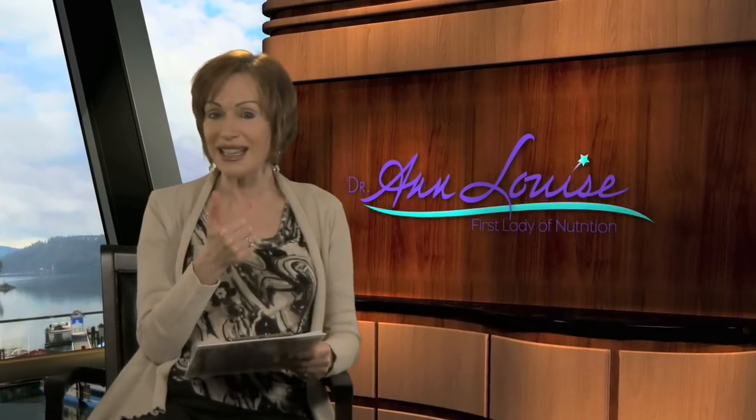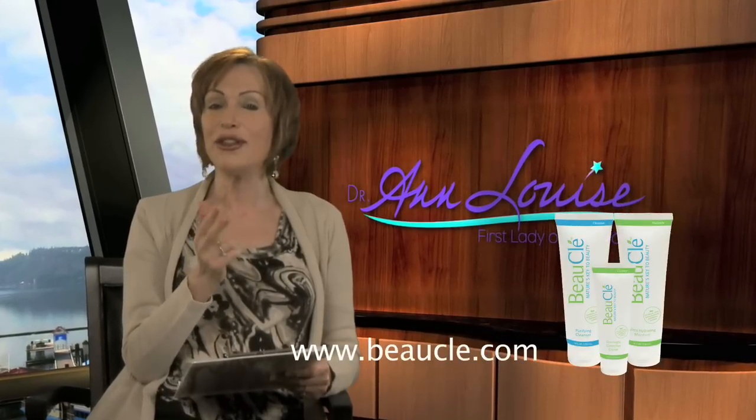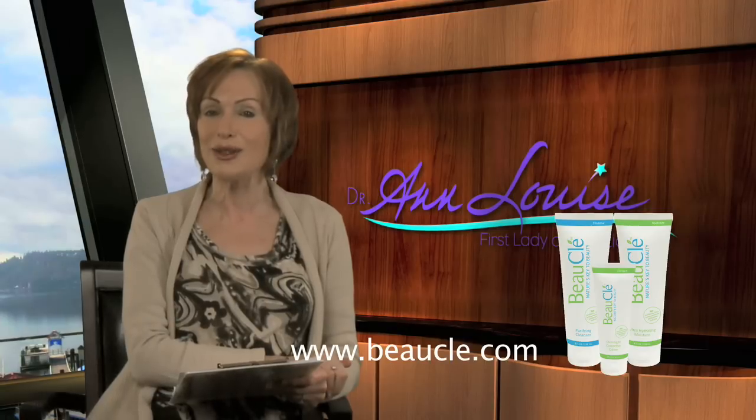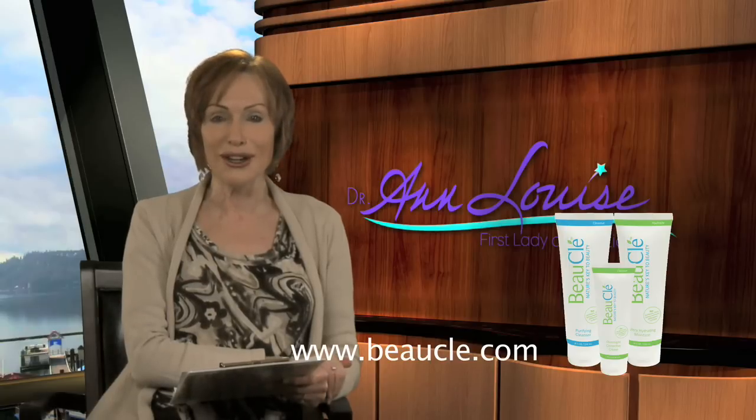It contains three special formulas: one is a purifying cleanser, the second is an ultra-hydrating moisture, and the third is a corrective cream that contains some very special cosmeceuticals that I was able to select from around the world.